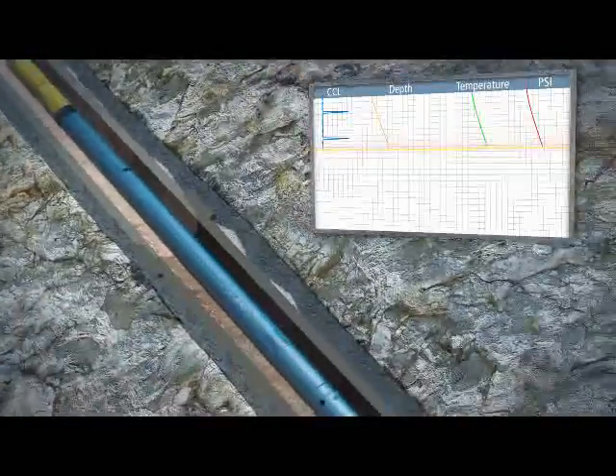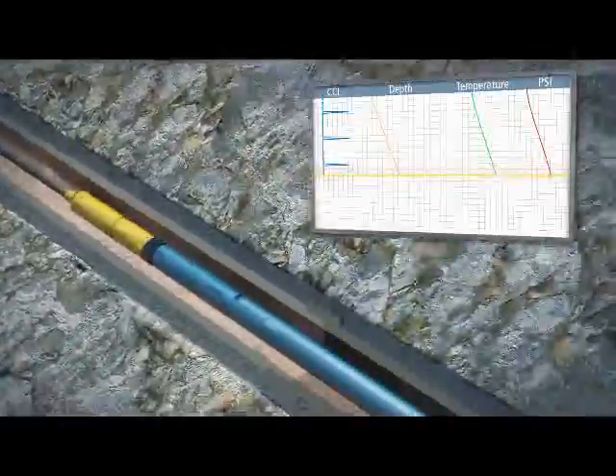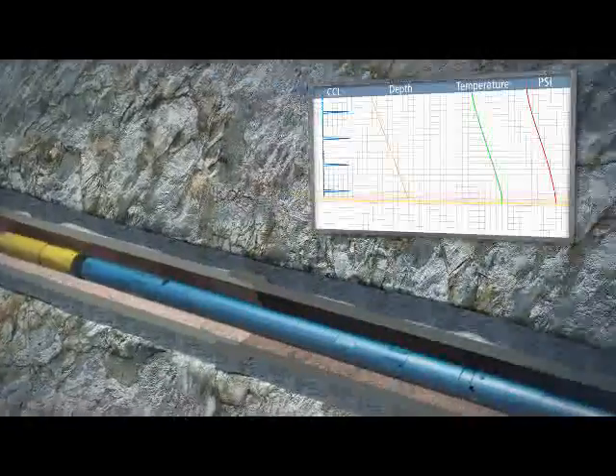As the coil tubing is run in hole, the TeleCoil system obtains temperature and pressure data to enable optimization of a variety of applications, including milling, stimulation, cleanouts, and gas lifting.